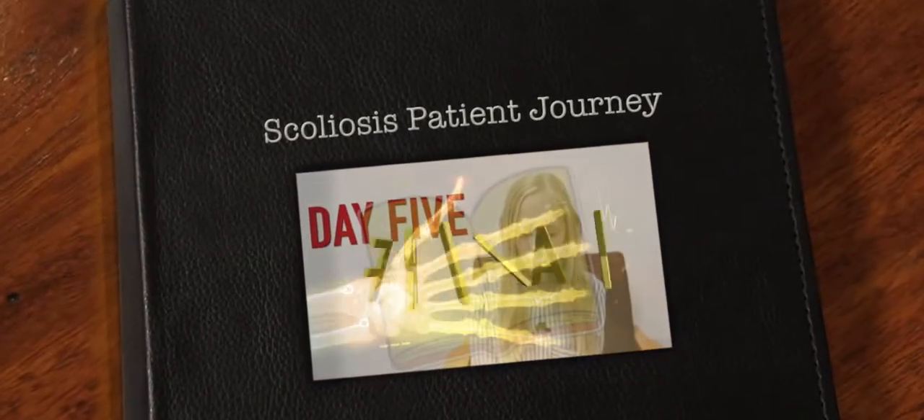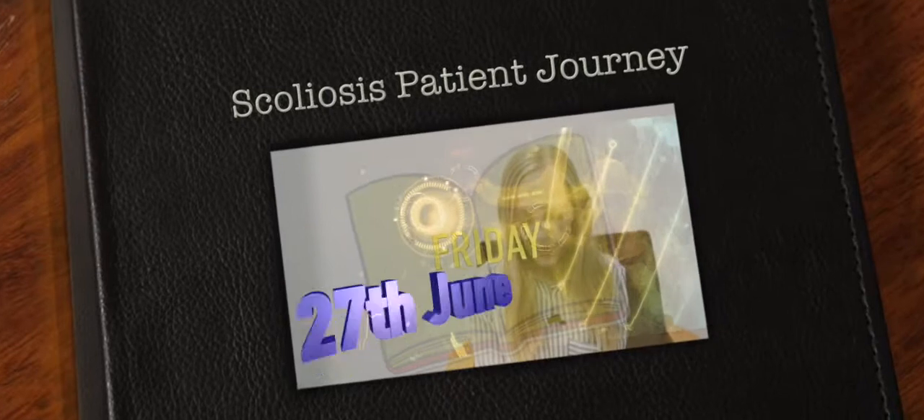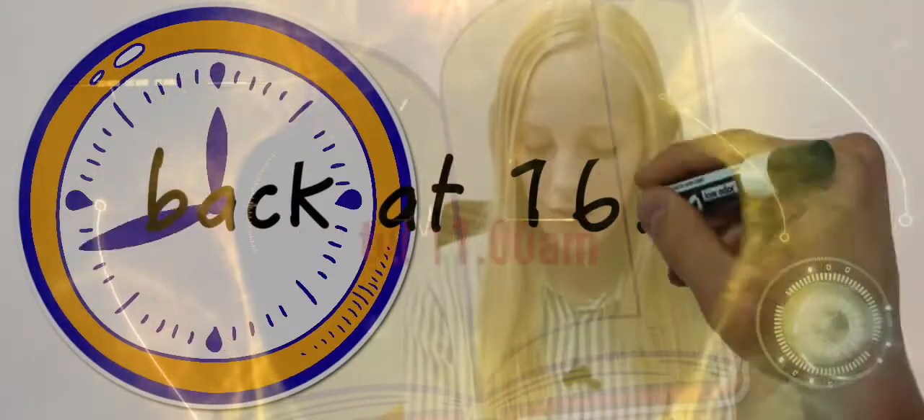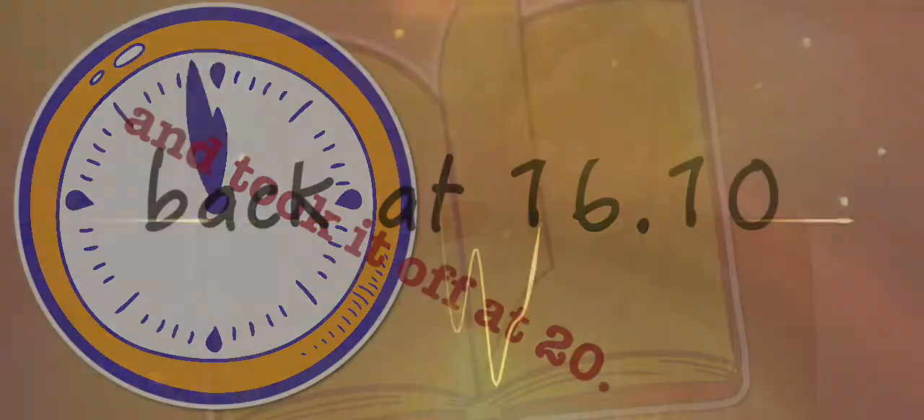Day 5, Friday the 27th of June. I wore my brace for 6 hours and 5 minutes. I started at 7:25 in the morning till 11, and then I put it back on at 4:10 in the afternoon and took it off at 8:15.